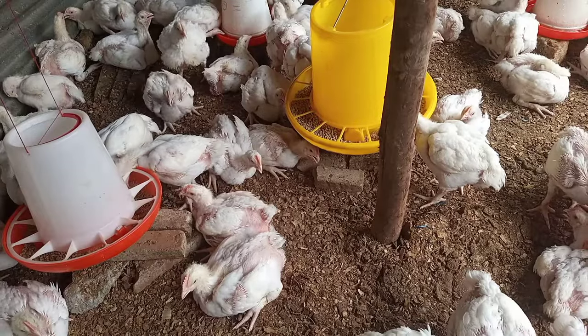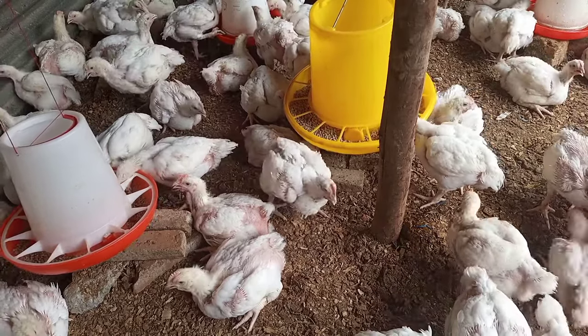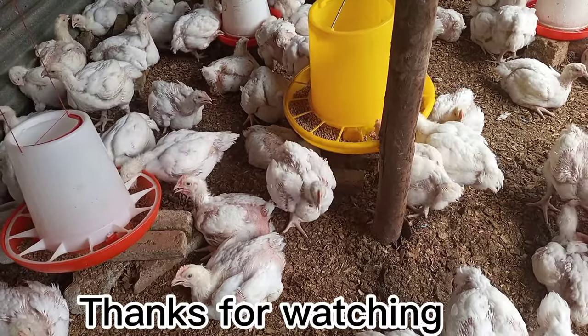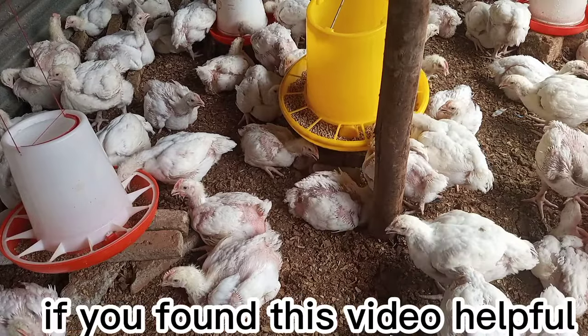The last type of chicken poop is bloody chicken poop. The presence of blood in your chicken's poop could be as a result of coccidiosis, which affects the intestines of a chicken. You can organically treat this in its early stages using bitter leaf herb remedy.